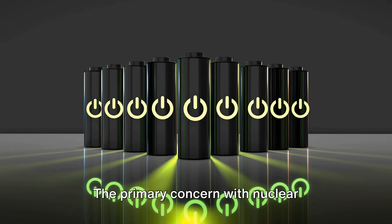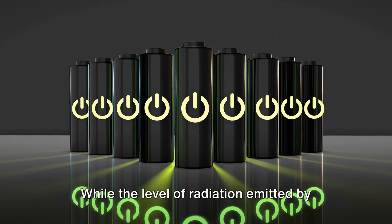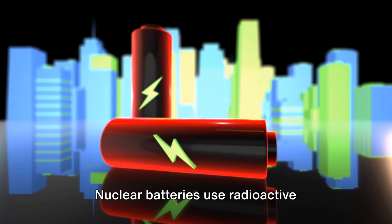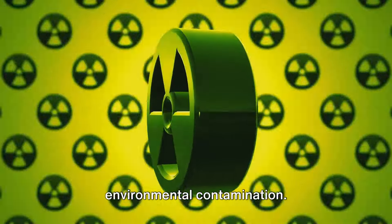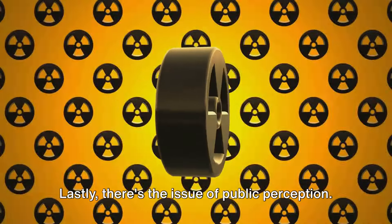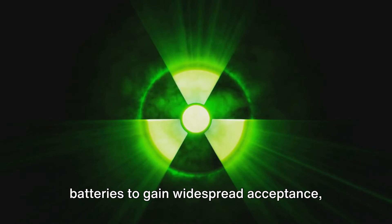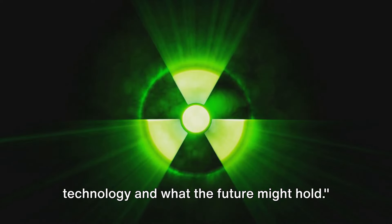Now let's consider the potential drawbacks. The primary concern with nuclear batteries is, unsurprisingly, the risk of radiation exposure. While the level of radiation emitted is generally low, it's still a significant concern, especially in the event of a battery failure or mishandling. The second major concern is waste disposal. Nuclear batteries use radioactive materials which produce radioactive waste as they decay, and this waste needs to be handled and disposed of properly to prevent environmental contamination — which, as we've seen with nuclear power plants, is easier said than done. Lastly, there's the issue of public perception. The term 'nuclear' tends to evoke fear and uncertainty, thanks to incidents like Chernobyl and Fukushima, which could make it difficult for nuclear batteries to gain widespread acceptance despite their many benefits.